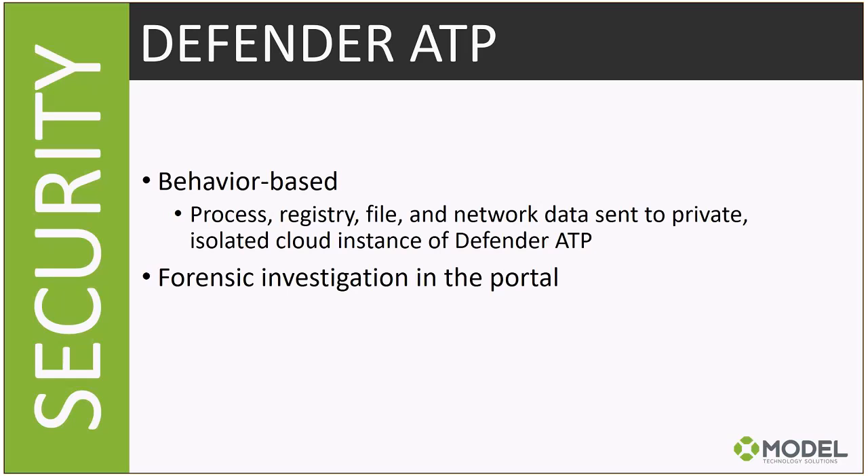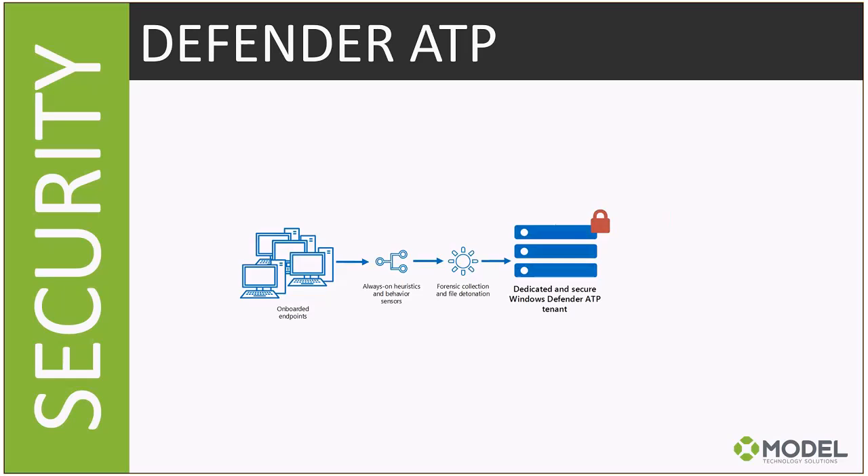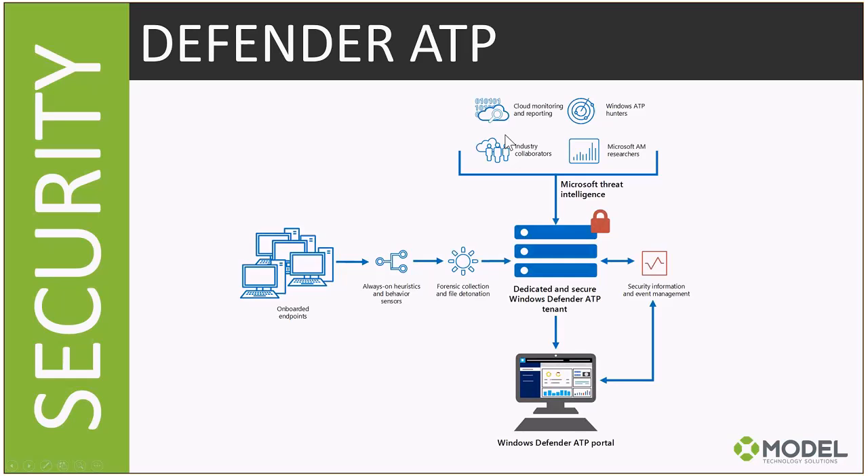With Defender ATP, you can identify threats much more quickly using heuristics from not just your organization but everyone else running ATP. You can see what threats have done in your environment and take action. There's a built-in knowledge base, incident assignment, and the ability to right-click and request further investigation by the Microsoft team. Onboarding is simple — it's a script you push through SCCM or Group Policy; Windows Defender is already built in.